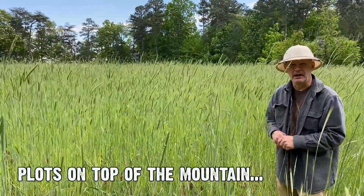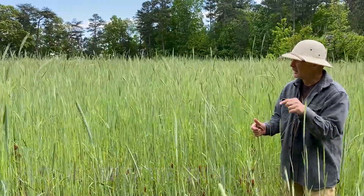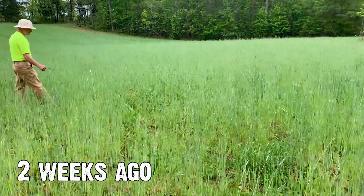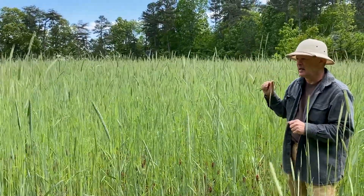Hey Grant, it's David at the Mountain again, North Alabama, and I wanted to show you one of the fields on top. Last time we were here, the cereal rye was about knee high, maybe thigh high, a little bit more. But as you can see behind me, in two weeks we've gotten this much growth out of it.